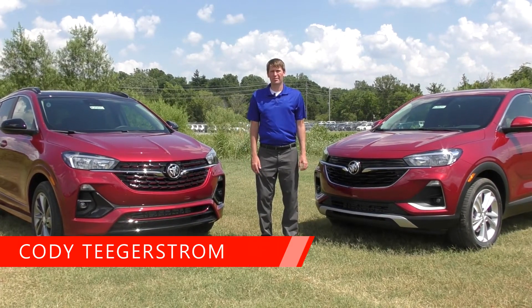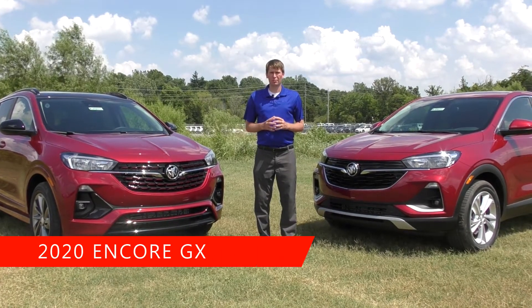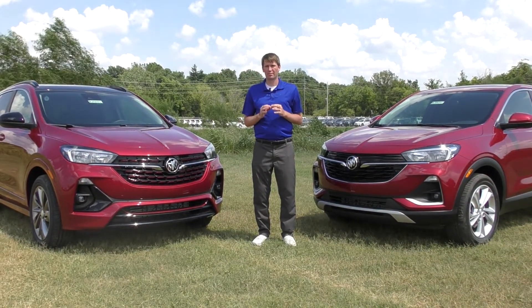Hi, Cody here from Ferguson Buick GMC in Broken Arrow, Oklahoma. Today I want to go over the all-new 2020 Buick Encore GX. The Encore GX is Buick's newest member in their lineup of SUV and crossover models.